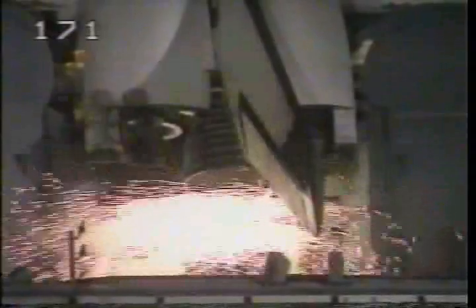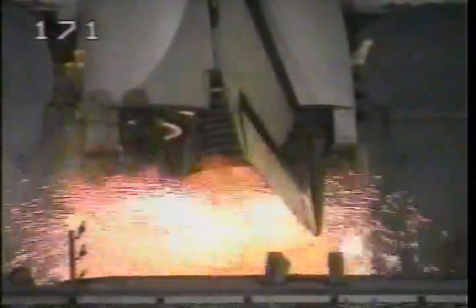T-minus 16 seconds, sound suppression water system is armed. 12, 11, 10, go for main engine start. 7, 6, 5, 4, 3 good engines, 3 good engines up and burning.